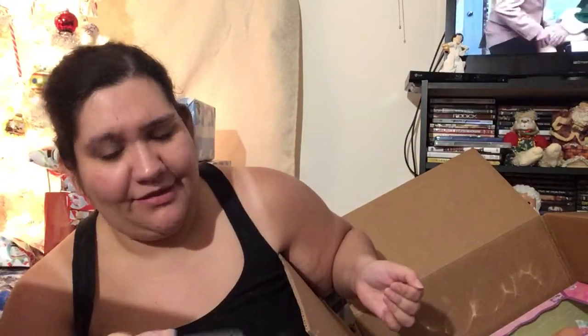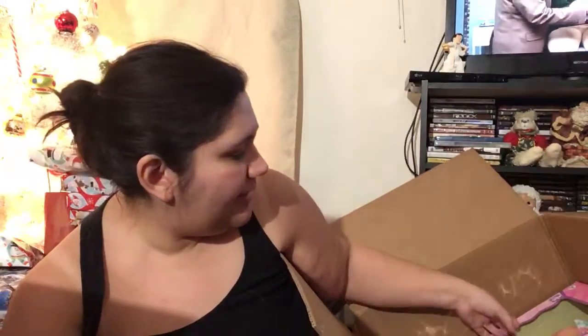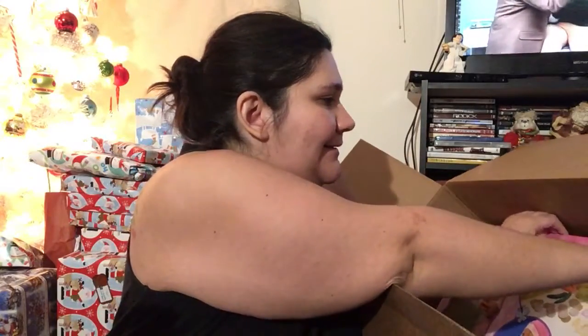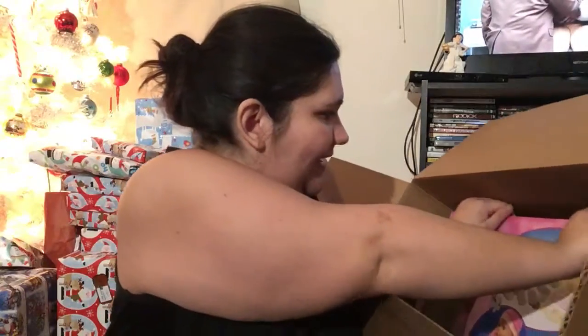The reason it came in such a big box is the length of this item — there's maybe only an inch to an inch and a half around it. So we're going to try to get it out.